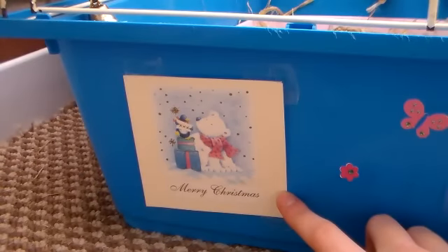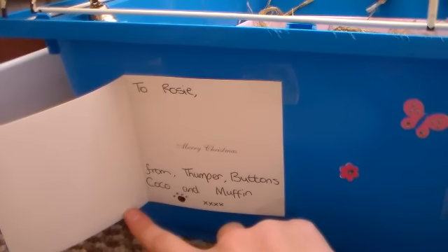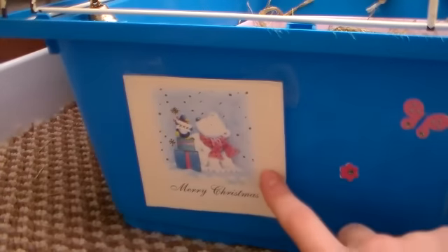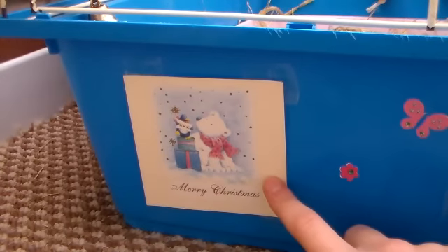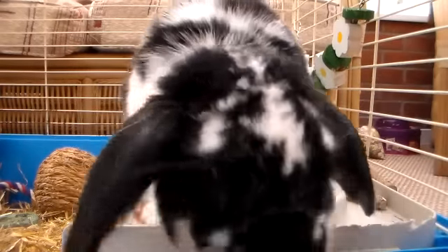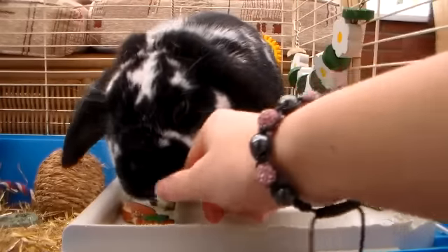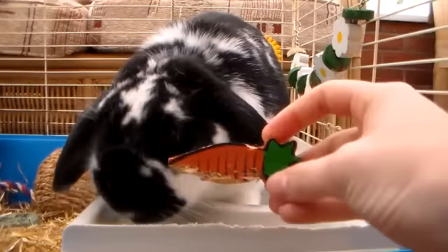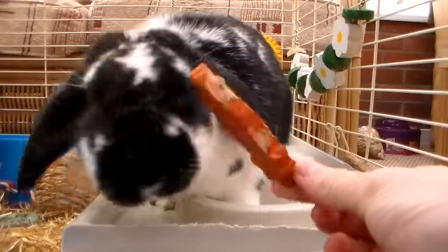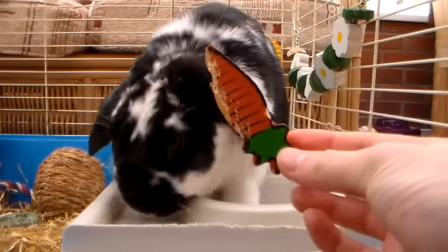Now you might have noticed this card — it's again from Furry Friends but it was addressed to Rosie and it just says 'To Rosie from Coco, Thumper, Buttons and Muffin.' So that was really sweet, I thought, so I put that on the outside of her cage. So I'll show you around this area first that Rosie is just sitting on — she wants to come out as you can see. She's only got a few bits and bobs in here. This is just a little Christmas chew from the Pets at Home Christmas selection — it's just a carrot.